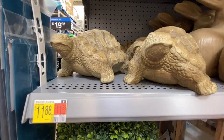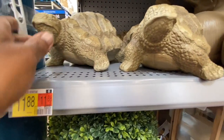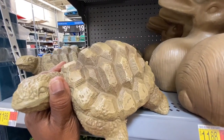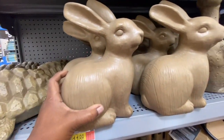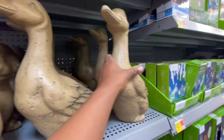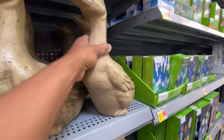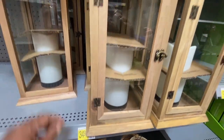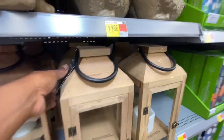They have large pieces you can put in your garden for $11.88. They have the turtle — oh my gosh, this is heavy — the little bunny rabbit, and the little duck, and they are all $11.88. Oh my gosh, look at this for $34.98 — is that beautiful or what?